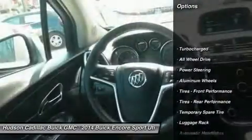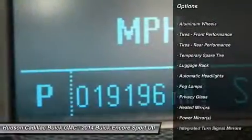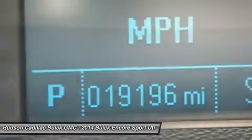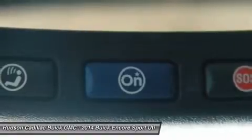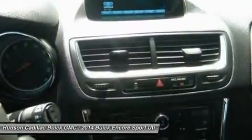Remote engine start, keyless entry, all-wheel drive, steering wheel audio controls, anti-lock braking system, traction control, leather-wrapped steering wheel, Bluetooth, power steering, and adjustable steering wheel.